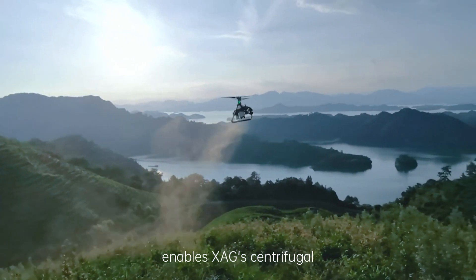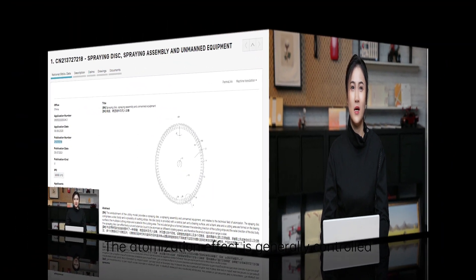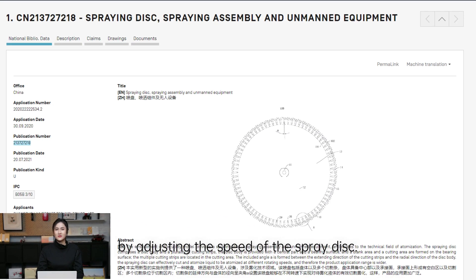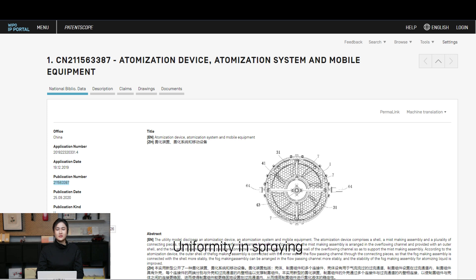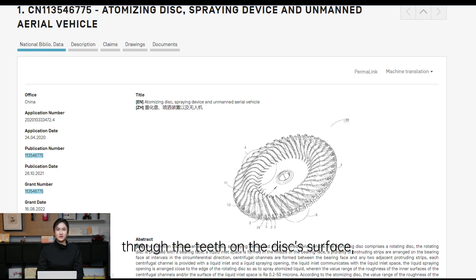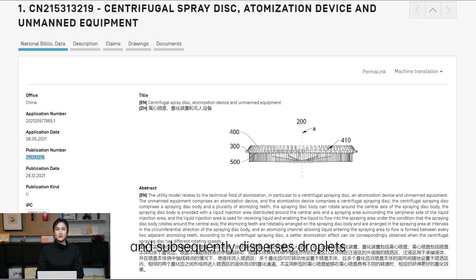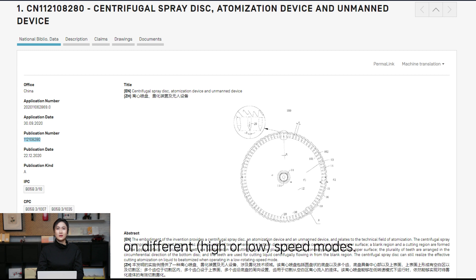What innovative design enables XAG's centrifugal atomization system to achieve such an effect? The company owns several WIPO patents for its drone centrifugal atomization system. The atomization effect is generally controlled by adjusting the speed of spray discs, while pump speed can also be controlled accordingly. Uniformity in spray is related to the tooth structures set on the surface of the spray disc. The centrifugal spray disc initially disperses droplets through the teeth on the disc surfaces and subsequently disperses droplets through the teeth on the disc's edge. In this way, it can achieve effective cutting and atomization while running on different high or low speed modes.